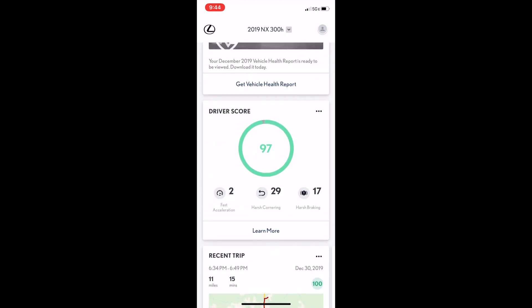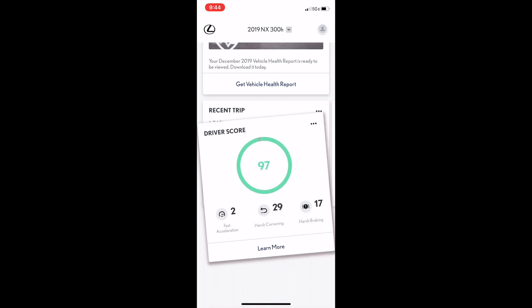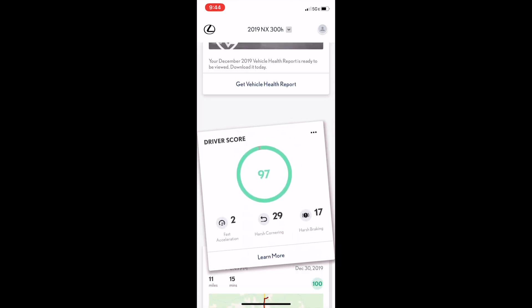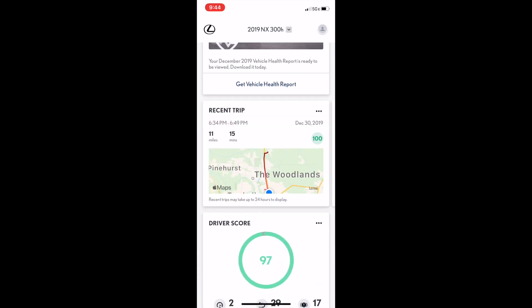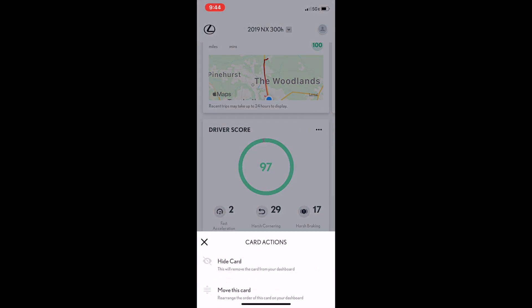If you'd like to rearrange any of the tiles, just push and hold, drag and drop, and place them where you'd like. You can also click on the three dots and open a menu to hide a card or move a card.